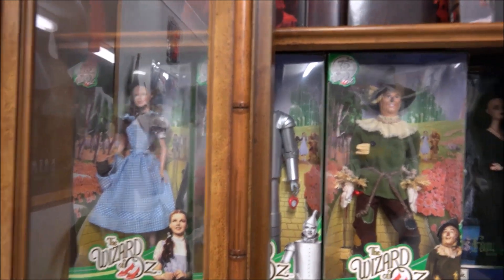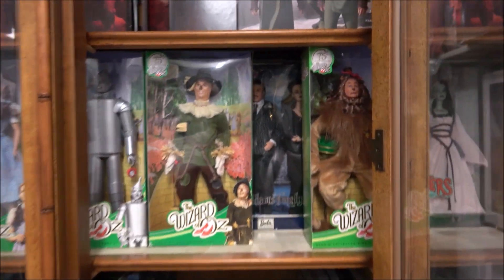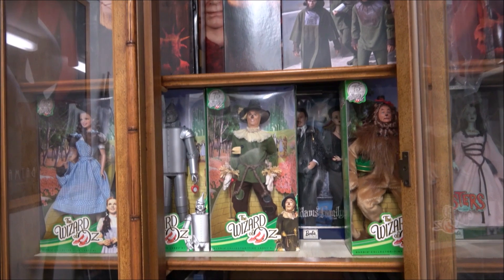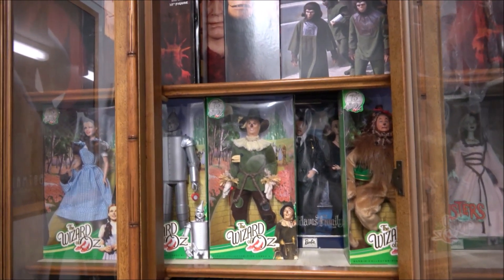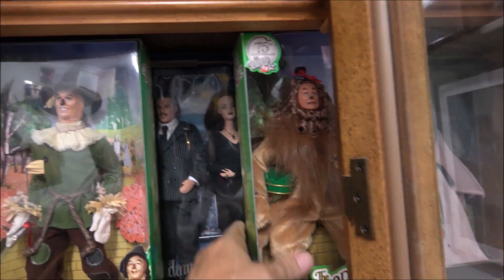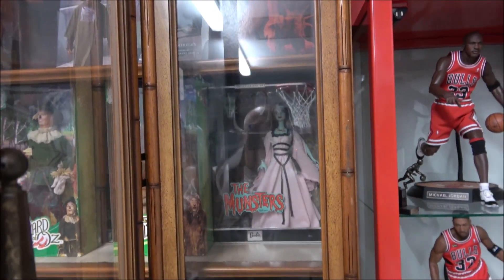I do collect some Barbies because of the line they released — what I mean is the Wizard of Oz. I'm a big fan of Wizard of Oz, so hopefully companies out there who make 1:6 figures will get the licensing for this. Also the Addams Family at the back there, and next door, Munsters.